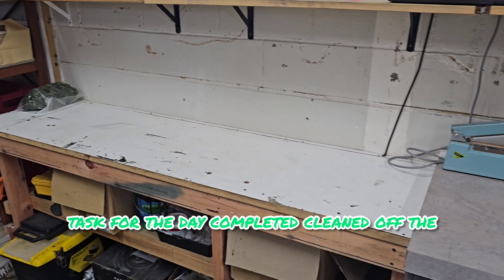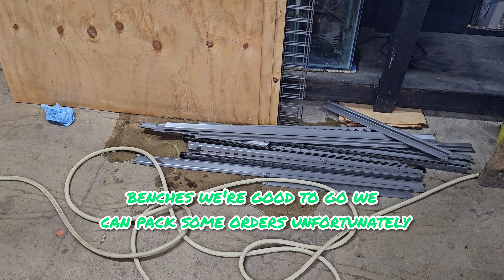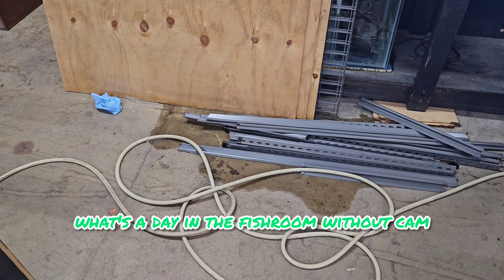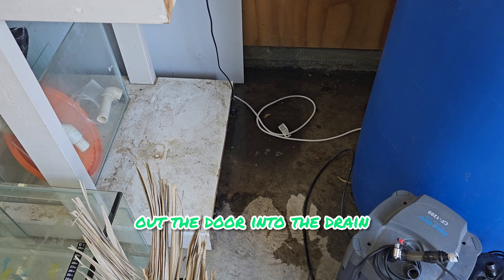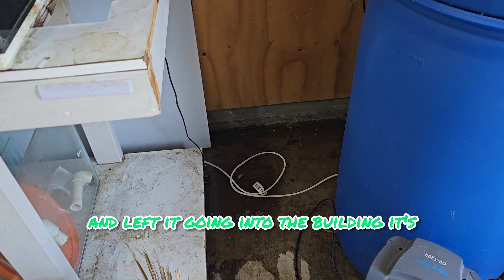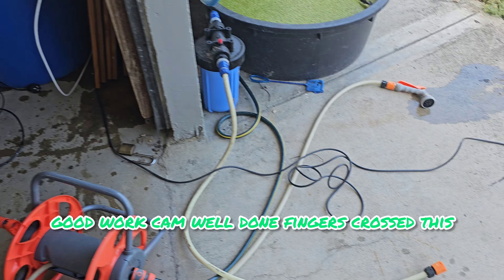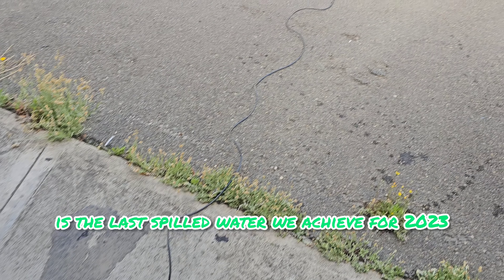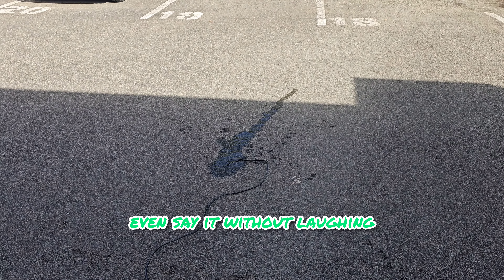First task of the day completed — cleaned off the benches, we're good to go. What's a day in the fish room without me spilling some water? I totally forgot to put the RO/DI waste water out the door into the drain and left it going into the building. Good work, Cam. Fingers crossed that's the last spilled water we achieve for 2023.